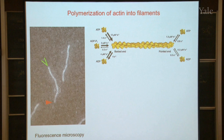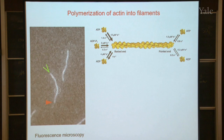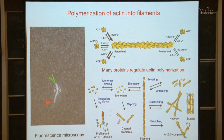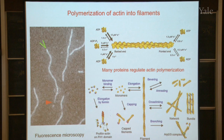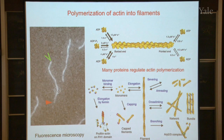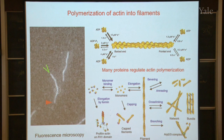If you just had some actin molecules in a test tube and added the kind of salt you find in cells, those filaments would all polymerize in a few seconds into a big tangled mass and wouldn't do anything. So the cell has to control this polymerization reaction. To do so, there are over 50 different kinds of proteins in cells that regulate each step in the assembly of these filaments. There are proteins that block one of the ends, proteins that cross-link filaments into a stiff network, proteins that break the actin filaments up into little bits, and many more. This combination of proteins in cells makes sure that the filaments polymerize only where the cell needs to move forward.